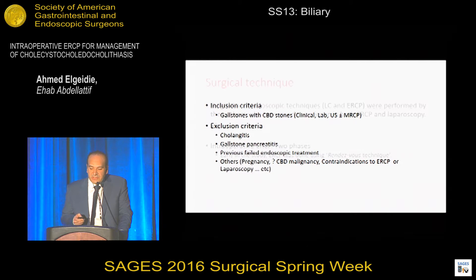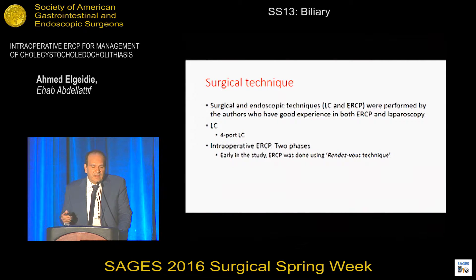We excluded some patients from this study. Regarding the surgical technique, the most important point is that both laparoscopic cholecystectomy and intraoperative ERCP were performed by the same surgeon. All authors have good experience in laparoscopy and ERCP, which is far advantageous for this approach.